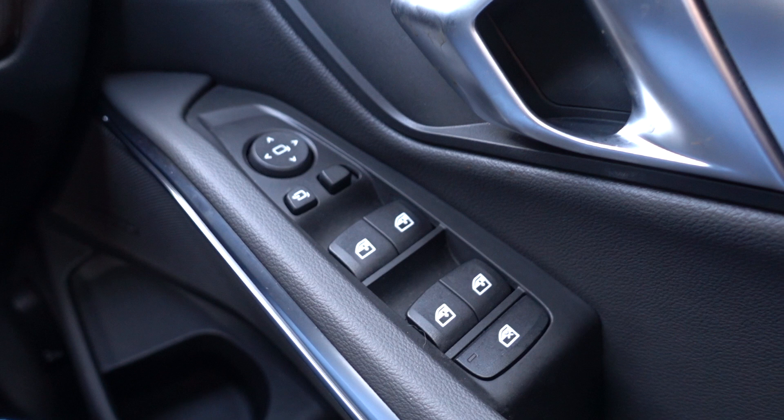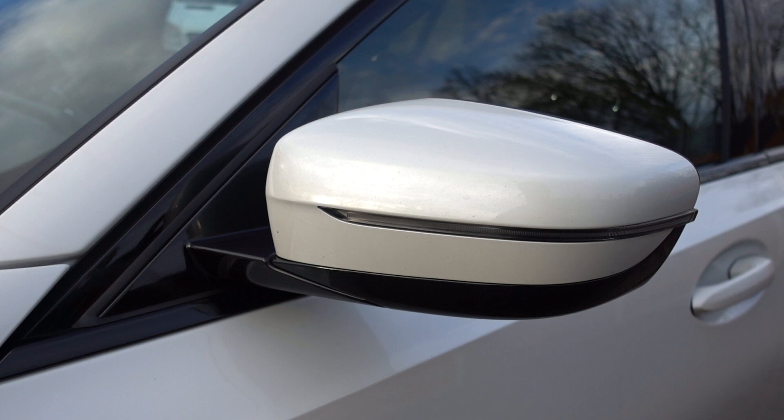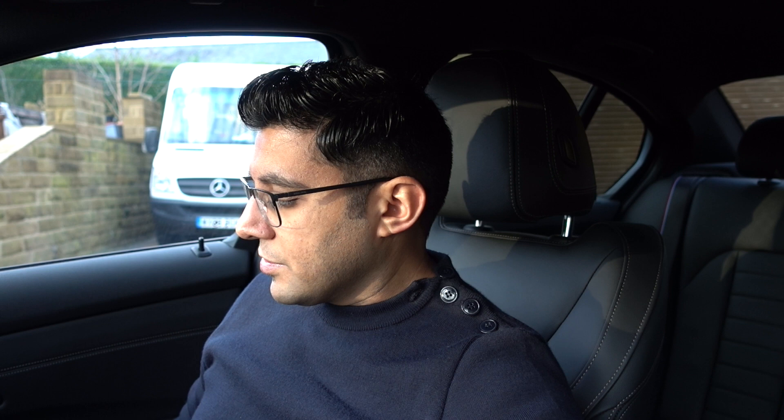BMW then said the issue was with the control panel down here, and claimed it wasn't under warranty — which would have meant a £500 repair bill. I really didn't understand that, since it was all connected. I had a discussion with the dealership and managed to get the new control panel fitted free of charge under warranty. So if you guys have the same door mirror issues, just be aware that the dealership might try to charge you for the control panel — fight your case.